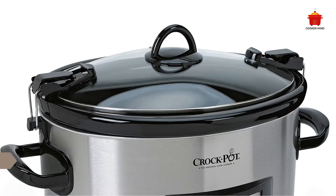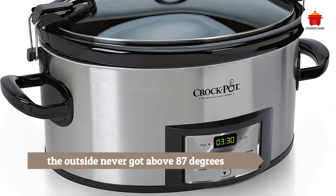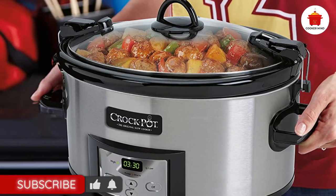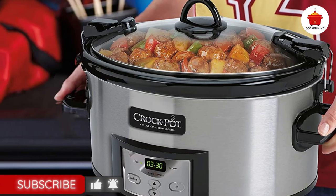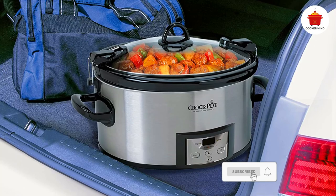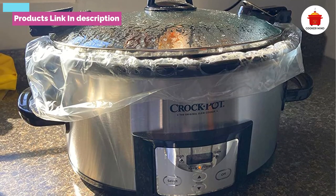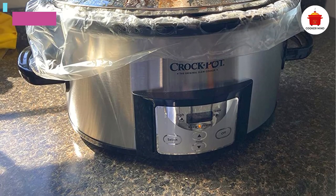Number five: Crock-Pot 6-quart Cook and Carry Slow Cooker. Holidays and celebrations are nothing without great food, and if you need to travel to share your favorite meal, this is a great option. The convenient lid is just the starting point — this was our runner-up overall when it came to tenderness of the meat. Safety-wise, the outside never got above 87 degrees, making it an ideal crock to take along with you.